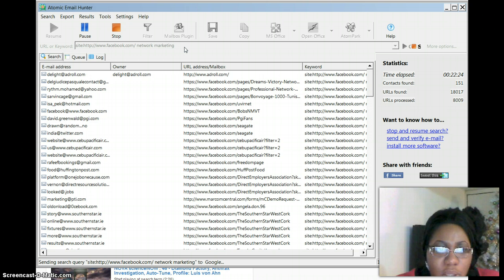If you want an email extractor that's going to extract emails from the internet for you at a low cost, you need to get the Atomic Email Hunter. You can extract from Craigslist, Yahoo, Bing, Google, Facebook, Twitter, IBO Social — wherever you want to extract emails from, it will do it. It's software that downloads on your computer and extracts the emails for you.